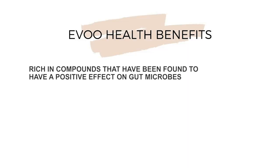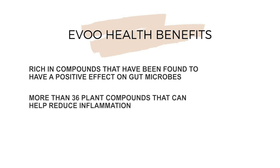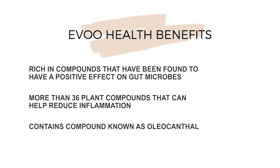First I'm going to share with you how this oil can help balance and support gut health and better digestion, and then we will get to our recipe. Gut health is important because it greatly affects our overall health. Did you know that 70% of our immune system resides in the gut? EVOO is a must-have for supporting gut health because it's rich in compounds that have been found to have a positive effect on gut microbes and has more than 36 plant compounds that can help reduce inflammation. For example, EVOO contains a compound known as oleocanthal, which packs an anti-inflammatory response within the body similar to ibuprofen. It's amazing.